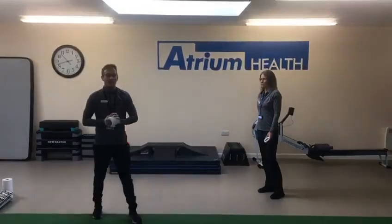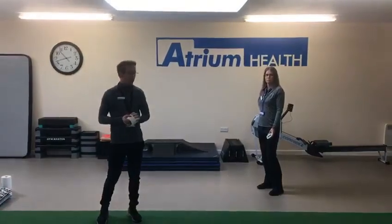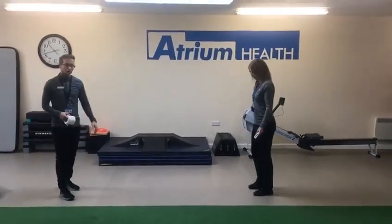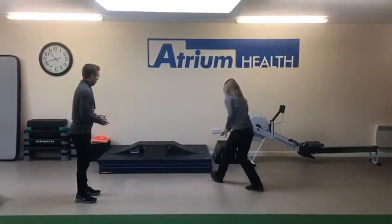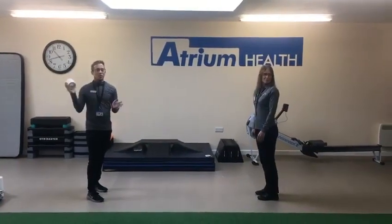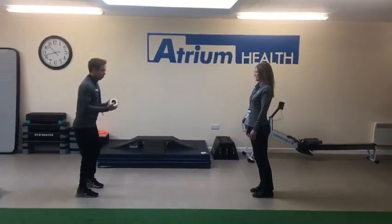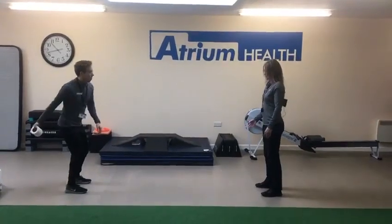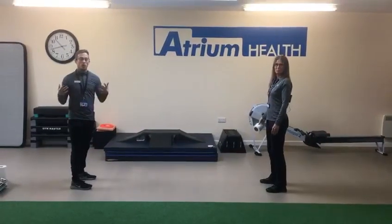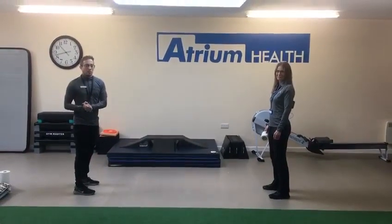Next we're going to have the double up or partner challenge. So me and Lou will demonstrate. Make sure you're two metres apart with your partner. What we're going to do is, again, alternating hand throws if you can, from just past the waist, across to the partner and then catching it. We're going to go for another minute again and we'll see how you go. This could be interesting.